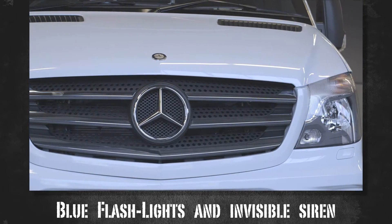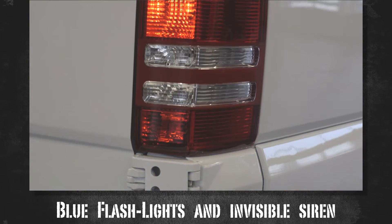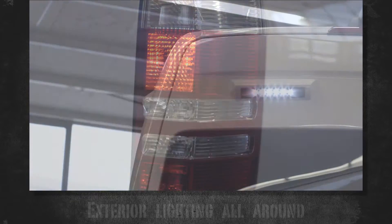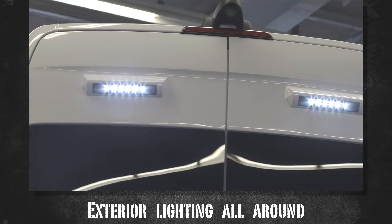Its flashlights are integrated into the headlights and rear lights, making it impossible to identify the vehicle as an ambulance. Exterior lighting all around offers operation even in dark areas.